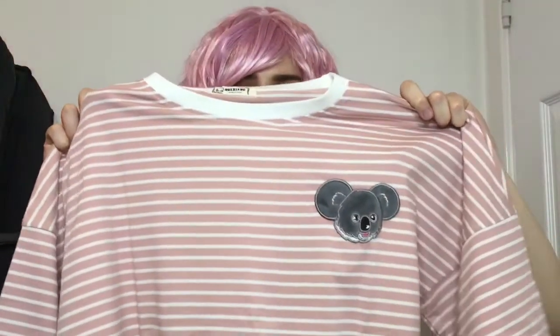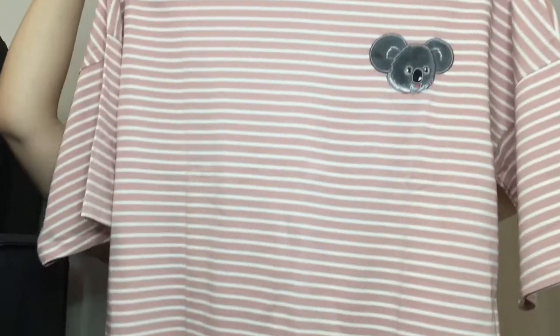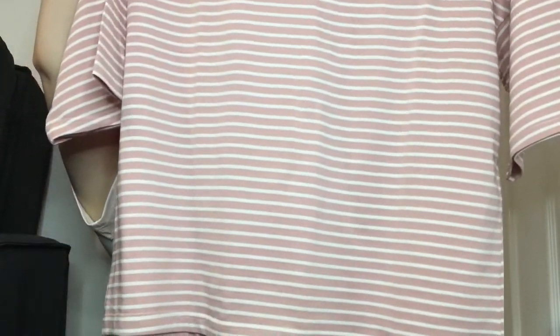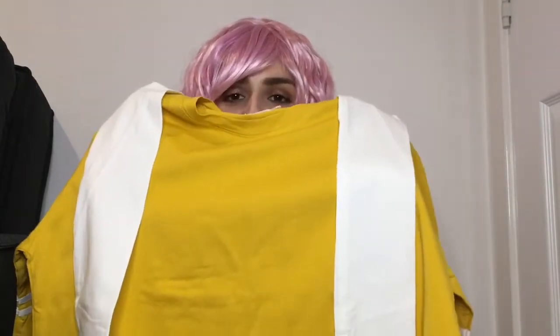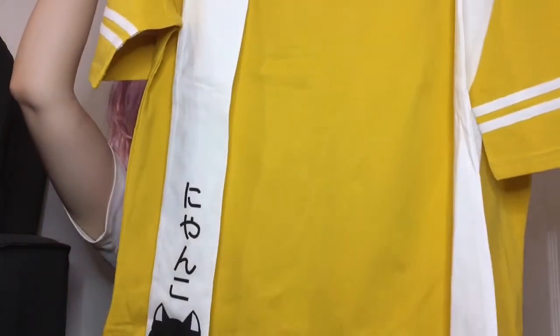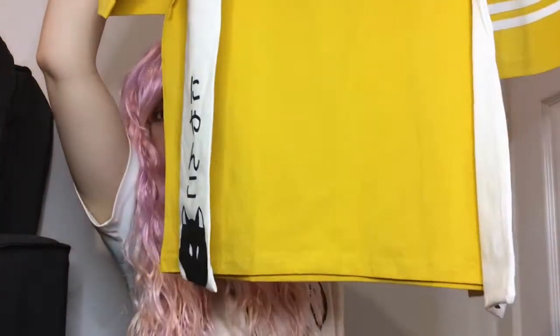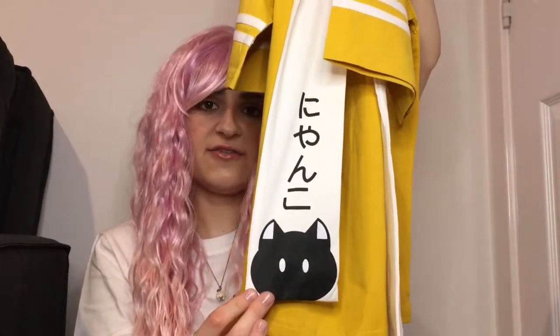I've got this striped oversized t-shirt and it has a koala bear on it. I have this bright yellow t-shirt — I know yellow isn't for everyone but I really like wearing the colour yellow especially during the summertime. And again it's another oversized baggy t-shirt. It has this open tie at the front and we've got a cat on one side of the tie and then on the other side we have a fish.